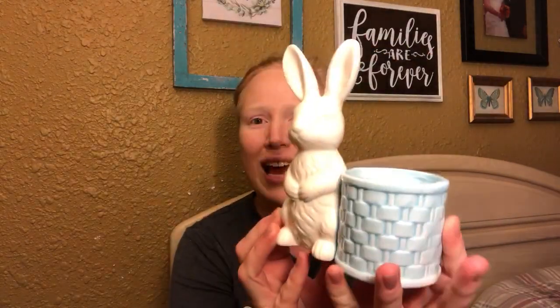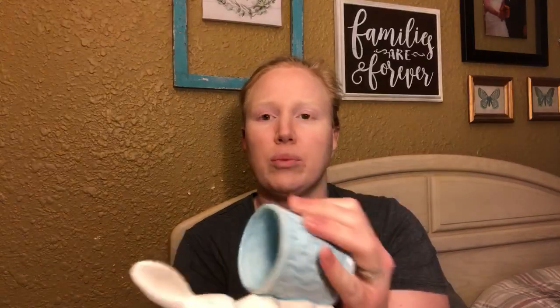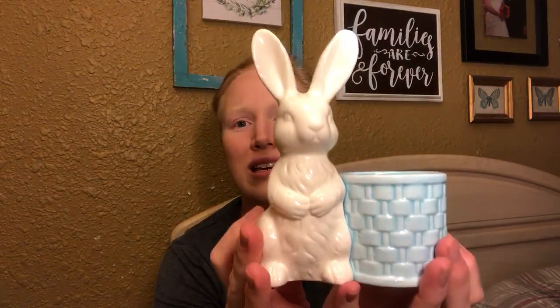I also picked up this adorable little bunny planter. I think he looks vintage but I don't believe he is — the sticker underneath says 'Midwest, made in Taiwan.' I just thought he was really cute and I definitely have spring on the mind, so I grabbed him to keep for myself. He was priced at $1.99, but with 75% off he was just 50 cents.